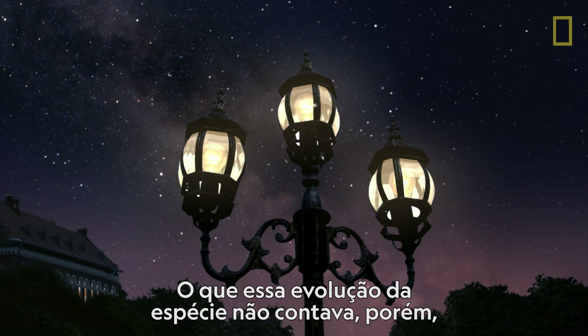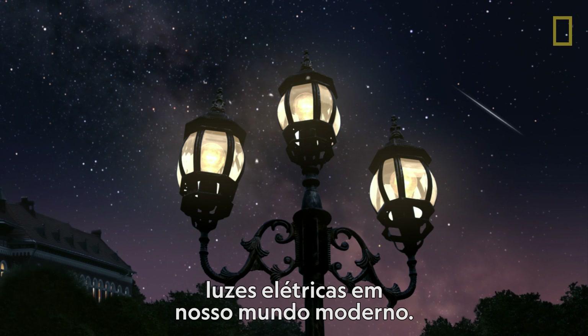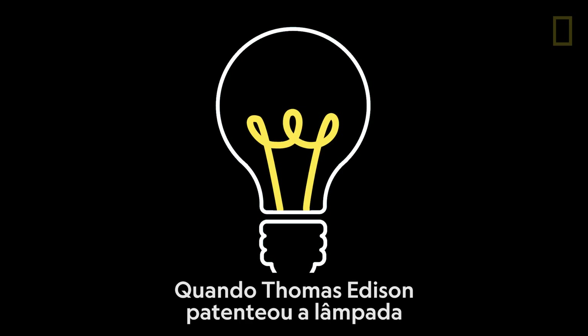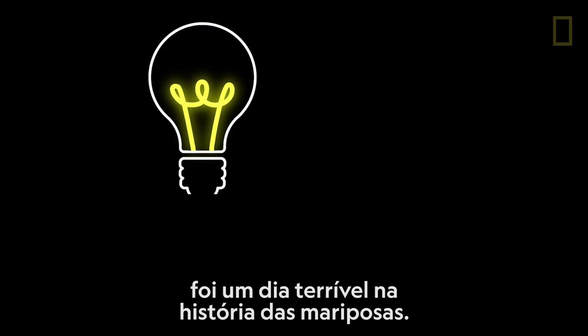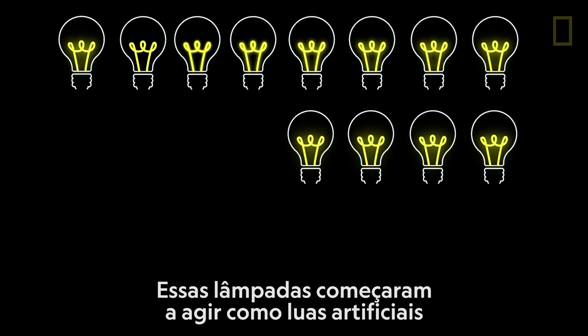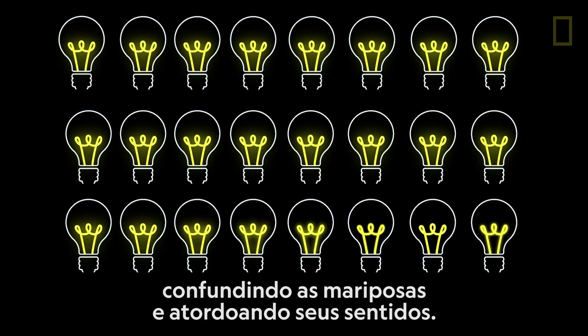What moth evolution couldn't account for was the proliferation of constant electric light in our modern world. When Thomas Edison patented the light bulb on January 27, 1880, it was a bad day in moth history. These light bulbs began to act as artificial moons, confusing moths and overwhelming their senses.